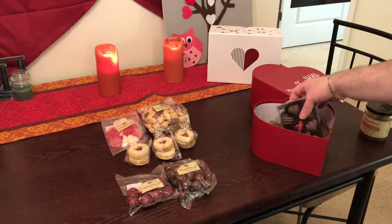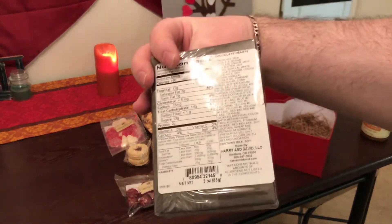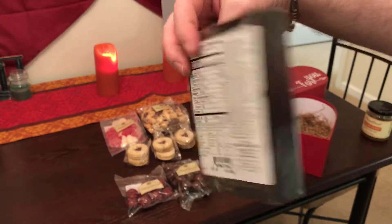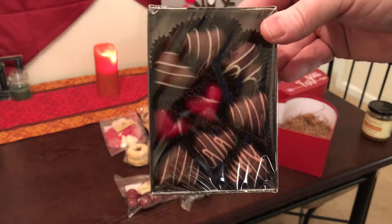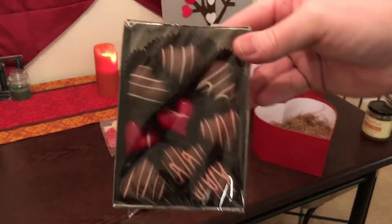Here's the last item. Looks like we have chocolate hearts, three ounces. I have a feeling these are like truffles, shaped as hearts for Valentine's Day. A lot of these items are all shaped as hearts.